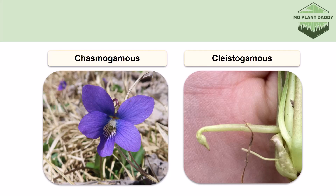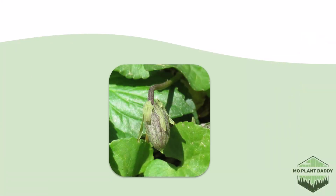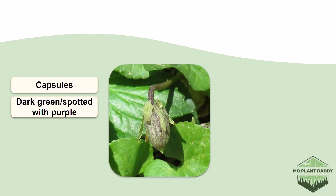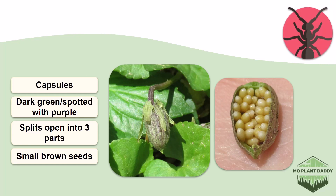As far as our chasmogamous flowers are concerned, bees and butterflies like to visit them. After pollination takes place, capsules will form that are dark green and are spotted with purple. The capsules will dry out and split open three ways revealing small brown seeds. The seeds shown here are a bit premature so they look like corn. Oddly enough, ants are attracted to violet seeds due to a fleshy covering on the seeds, so the seeds are dispersed by ants.